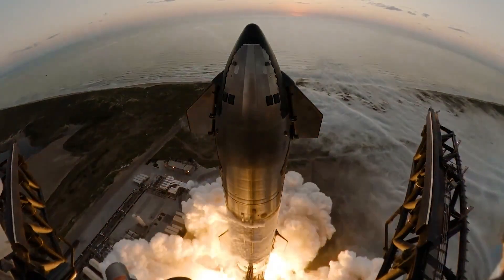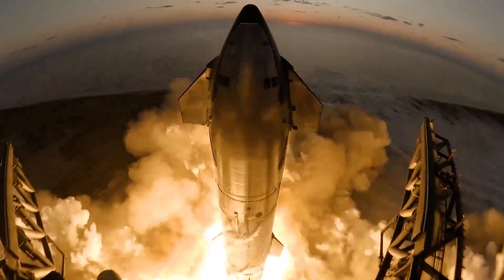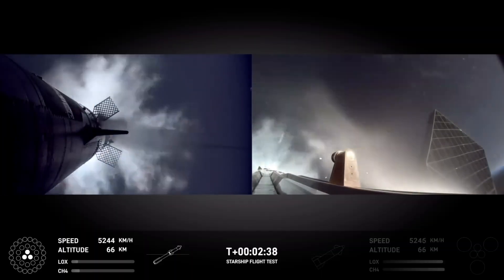At this point, launching a Starship is pretty textbook. The only outlier would be that first flight number 1, and luckily that seems to have been an isolated incident. At T plus 2 minutes 42 seconds, we get the hot stage separation.